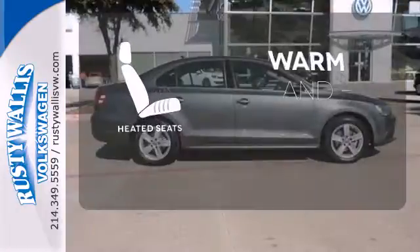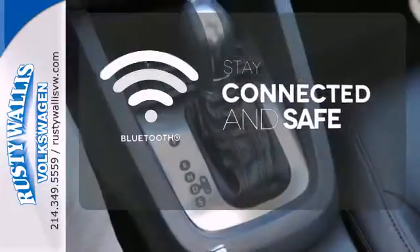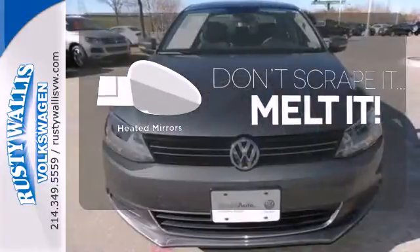Wrap yourself in the comfort of heated seats. Bluetooth wireless technology keeps you in command and in touch. Leave the scraper in the car thanks to the heated mirrors.